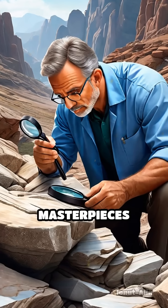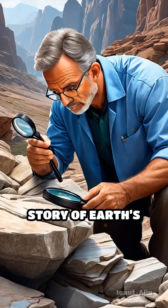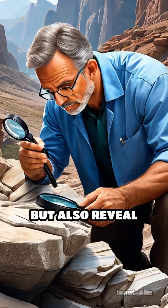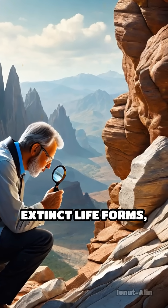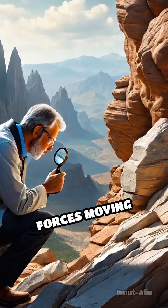These geological masterpieces not only tell the story of Earth's tumultuous past, but also reveal invaluable clues about ancient climates, extinct life forms, and the restless forces moving beneath our feet.